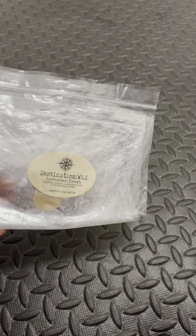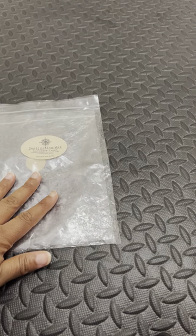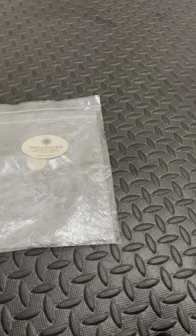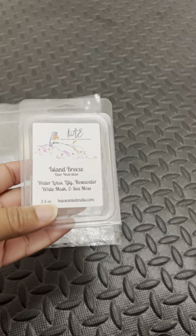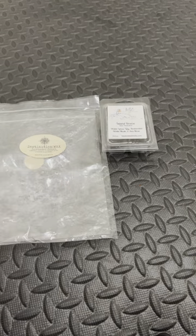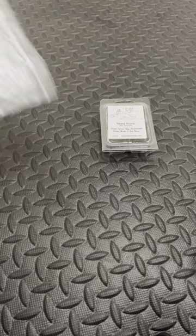Here we have Lavender Fresh from Destination Wax. This is very much lavender — like a soapy lavender. Here we have Allen Breeze, an odor neutralizer from K.E. Wax Melts. Love that one. Would definitely repurchase. I would get this one but in a smaller size.